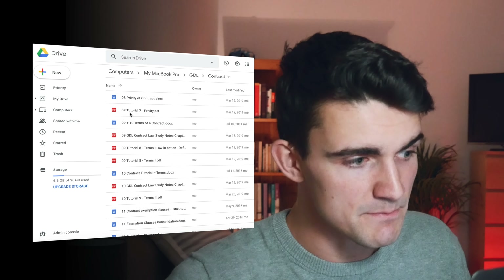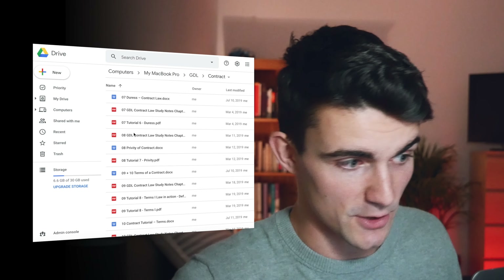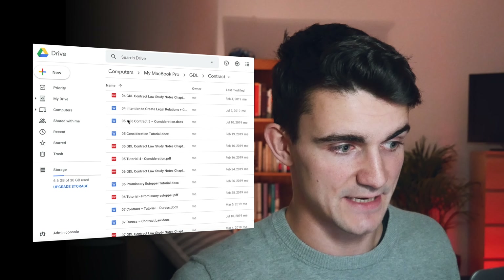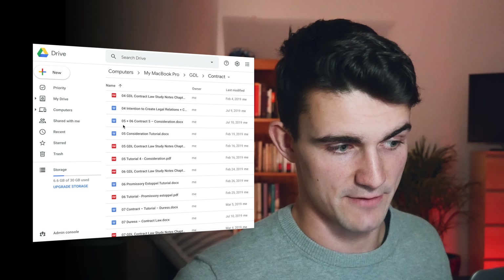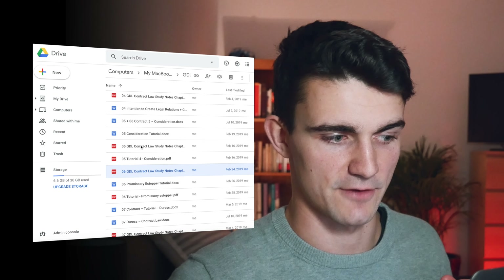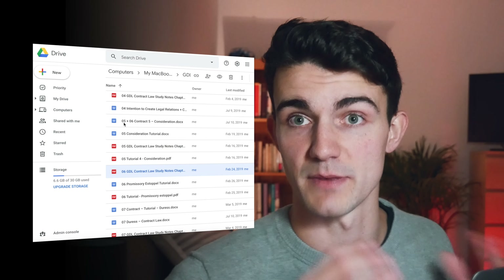I'll number the documents that are from the same topic with the same number. For example, let's look at 05. Number 05 is Consideration. The study notes for this were in two different documents — 05 and 06 — which is why it's called 05 plus 06.